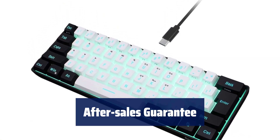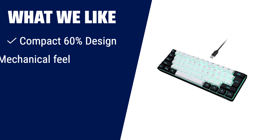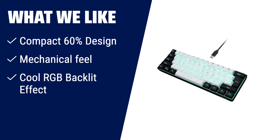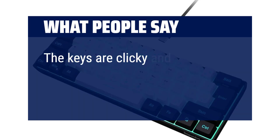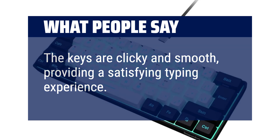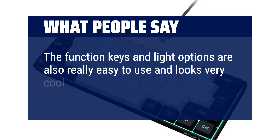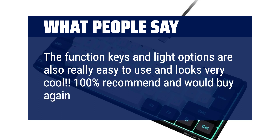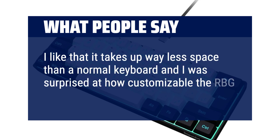Your satisfaction and happiness drive us to pursue continuous product upgrades. Are you in need of a compact gaming keyboard that combines style and functionality? Look no further than the Sempur-Diri 60% Wired Gaming Keyboard. With its mechanical feel and cool RGB backlit effect, it's perfect for gamers and typists. What people say: The keys are clicky and smooth, providing a satisfying typing experience. The function keys and light options are really easy to use and look very cool. 100% recommend and would buy again. I like that it takes up way less space than a normal keyboard, and I was surprised at how customizable the RGB lighting effects are.